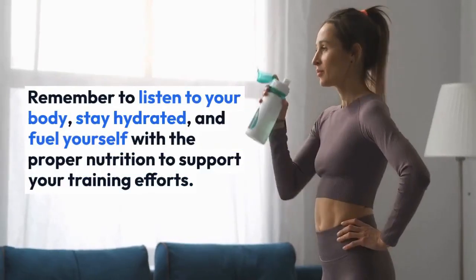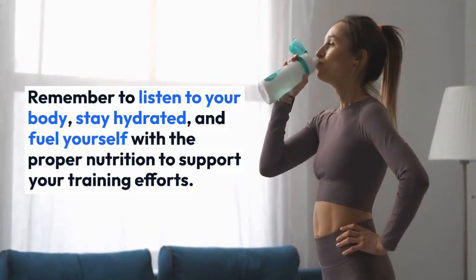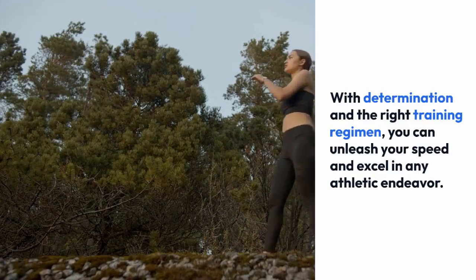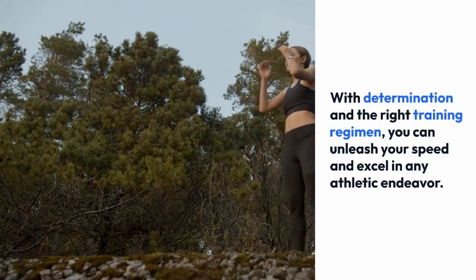Remember to listen to your body, stay hydrated, and fuel yourself with proper nutrition to support your training efforts. With determination and the right training regimen, you can unleash your speed and excel in any athletic endeavor.